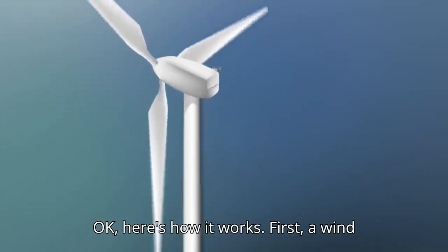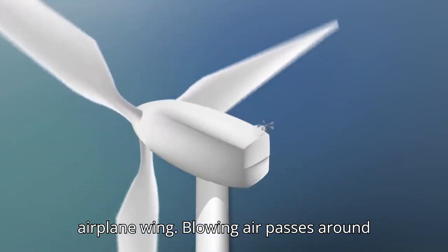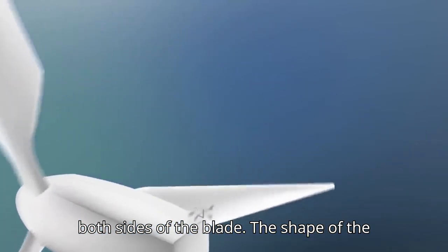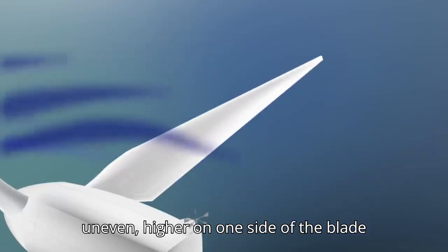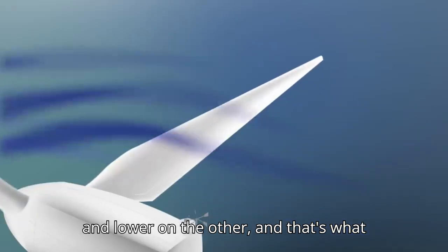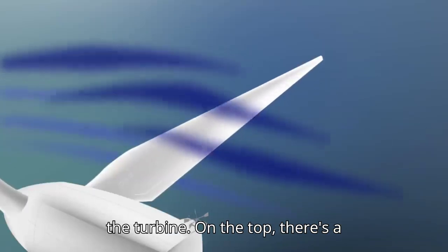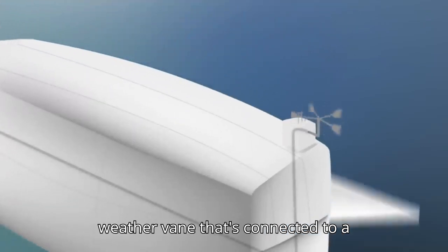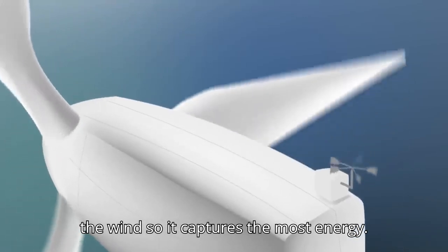Here's how it works. A wind turbine blade works sort of like an airplane wing. Blowing air passes around both sides of the blade. The shape of the blade causes the air pressure to be uneven — higher on one side of the blade and lower on the other, and that's what makes it spin. The uneven pressure causes the blades to spin around the center of the turbine. On the top, there's a weather vane connected to a computer to keep the turbine turned into the wind so it captures the most energy.